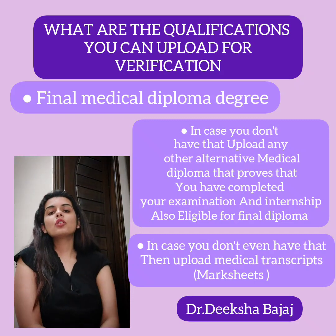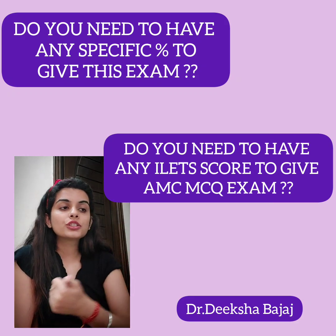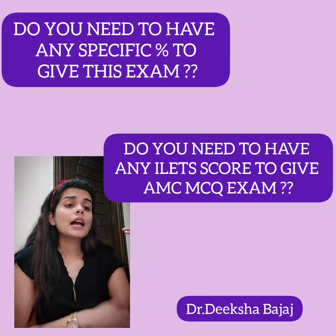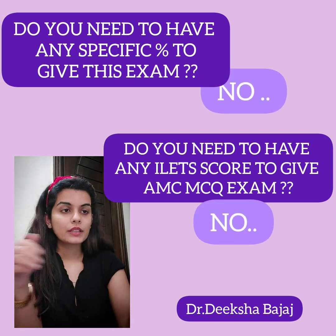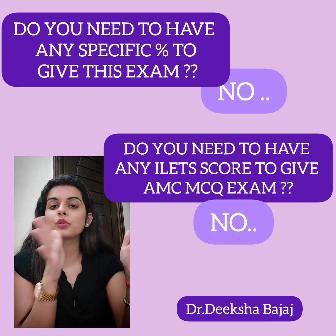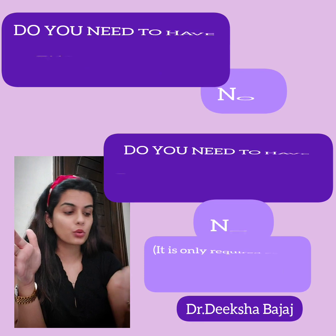Along with checking your college in the World Directory of Medical Schools, do you need a specific percentage or an IELTS score to sit this exam? The answer is no — there is no specific percentage required and no English proficiency exam is required to sit the AMC MCQ exam Part 1. An IELTS score is only required before applying for the internship program.